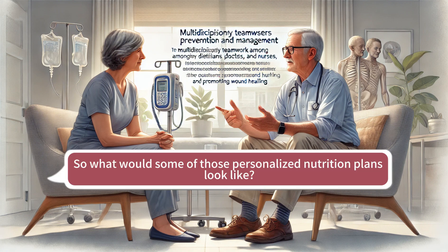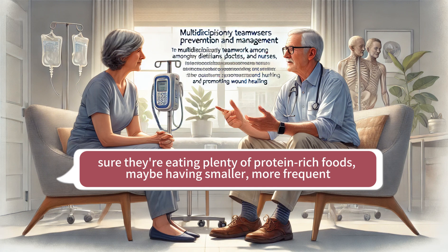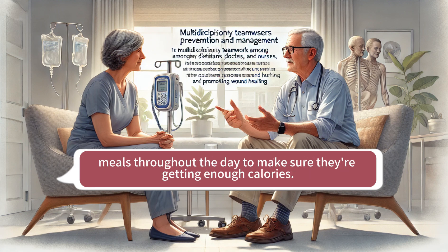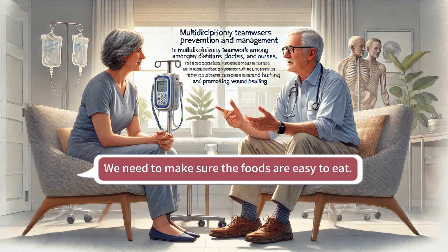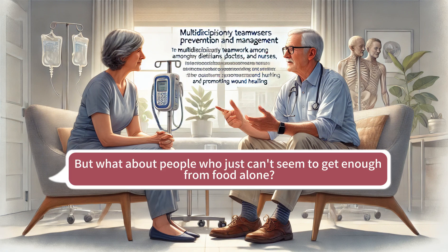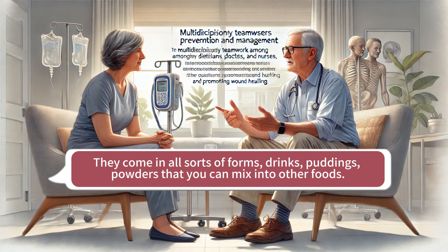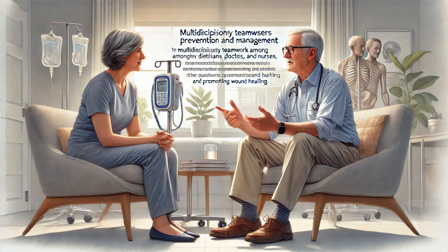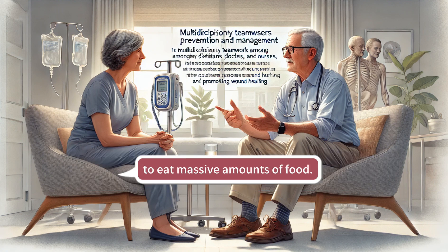What would some of those personalized nutrition plans look like? For some folks, it might be enough to just tweak their regular diet — making sure they're eating plenty of protein-rich foods, maybe having smaller, more frequent meals throughout the day to make sure they're getting enough calories. It's also important to consider if someone has difficulty chewing or swallowing, so we need to make sure the foods are easy to eat. For people who can't get enough from food alone, we often turn to oral nutrition supplements — drinks, puddings, powders that you can mix into other foods — a really convenient way to boost calorie and protein intake.